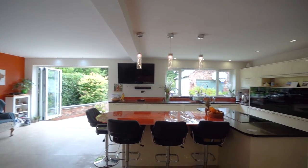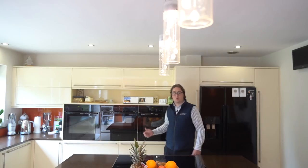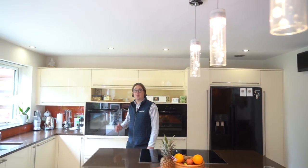The kitchen itself is really well appointed where you've got a Neff induction hob, double electric Neff ovens, microwave, space for an American fridge freezer, an integrated dishwasher, granite work surfaces and plenty of storage space.